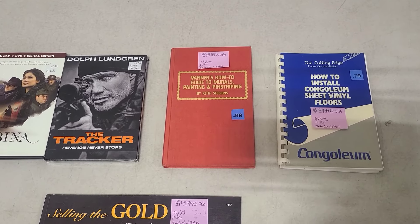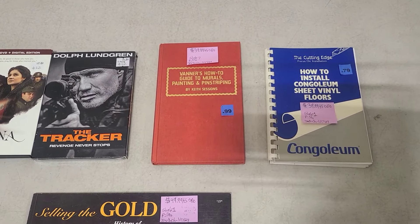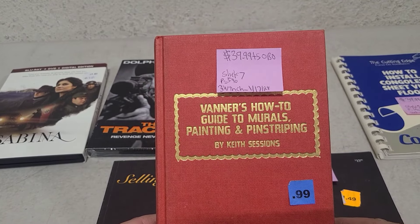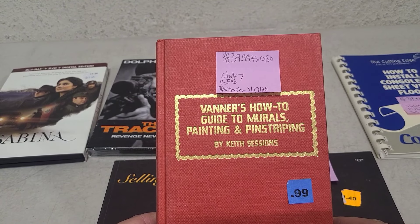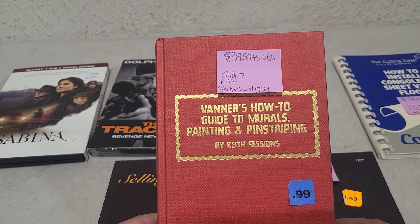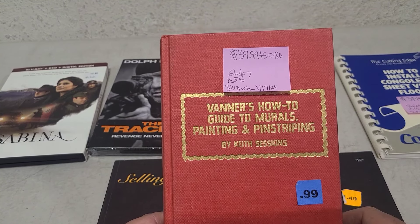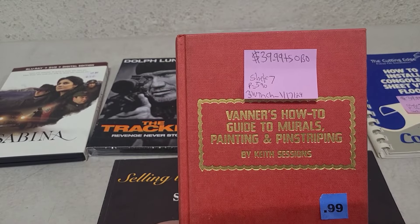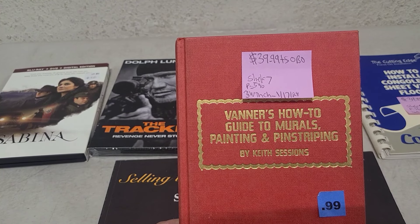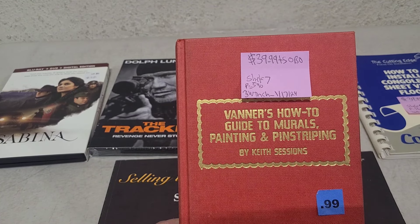It was going for $40 on eBay — two copies, both around $40 with free shipping. On Amazon there's one copy going for $33, but the book has no sales rank, which means it hasn't sold on Amazon. On AbeBooks there are currently six copies at $40 and up. So it's about a $40 book across the board, except Amazon at $33.